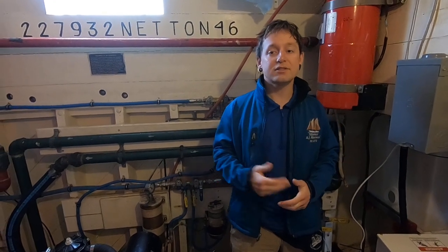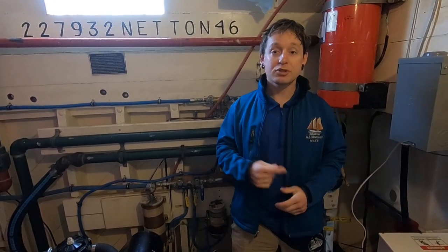Last time we talked about how the bosun is responsible for maintaining all the parts of the boat that are more historic, like the sails, the rigging, and the wood. The engineer, on the other hand, maintains the more modern equipment.